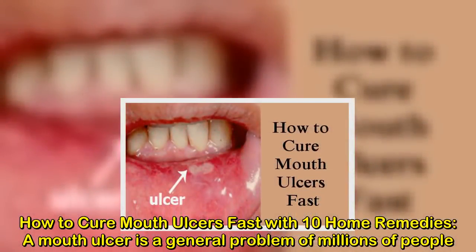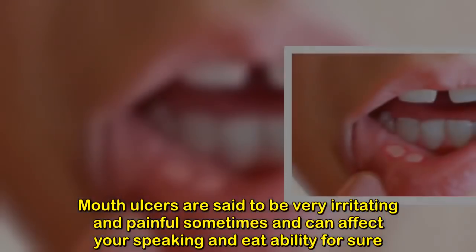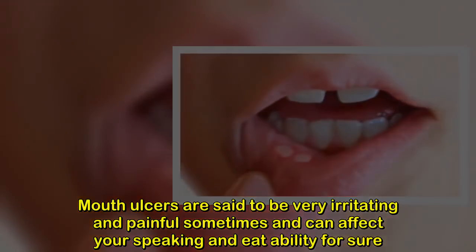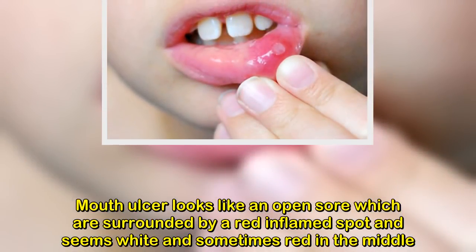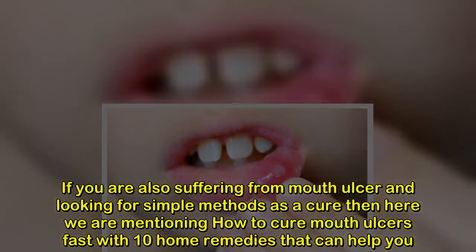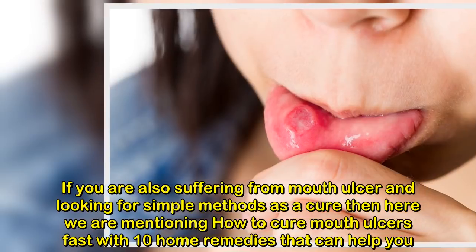How to cure mouth ulcers fast with 10 home remedies. A mouth ulcer is a general problem of millions of people. Mouth ulcers are said to be very irritating and painful, and can affect your speaking and eating ability. A mouth ulcer looks like an open sore surrounded by a red inflamed spot and appears white or sometimes red in the middle. If you are suffering from mouth ulcers and looking for simple methods, here are 10 home remedies that can help you.